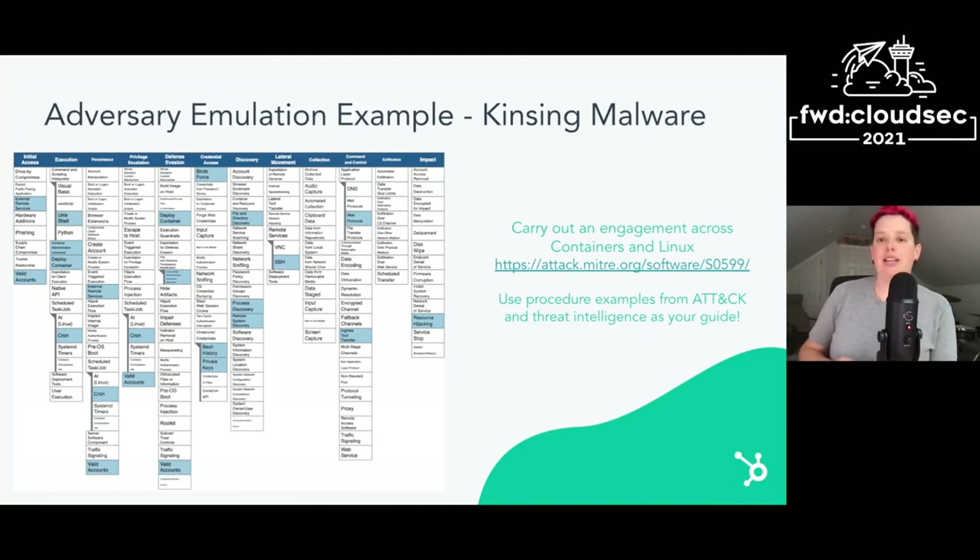When ATT&CK for containers was released, three new malware were also released that relate to containers: Kensing, Hildegard, and Doki. If you go to attack.mitre.org and click on the Kensing malware, for example, it gives you a link to the ATT&CK navigator to show you which specific techniques Kensing relates to. It also lists procedure examples and links to open source threat intel related to Kensing. You can use those procedure examples and the mapped threat reports as a guide on how to emulate this malware and its deployment in your own environment.